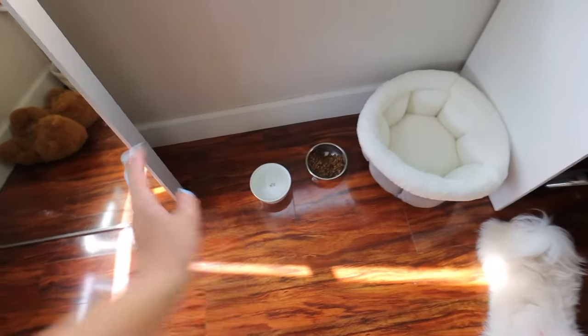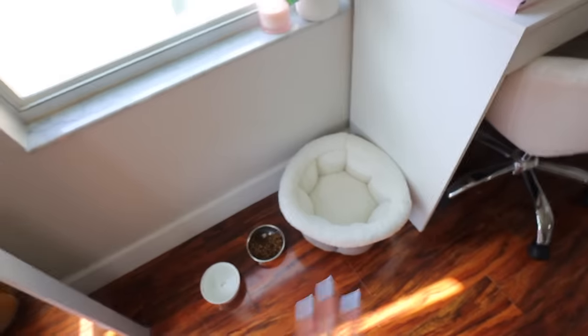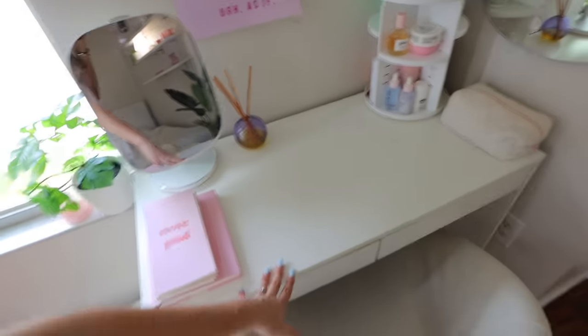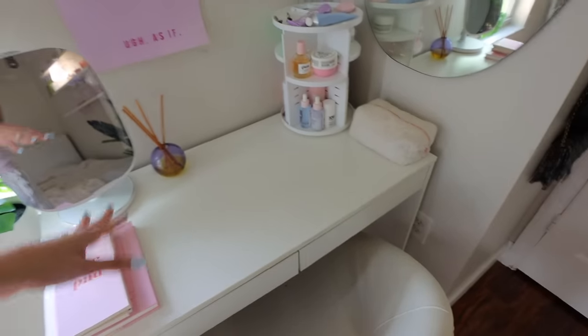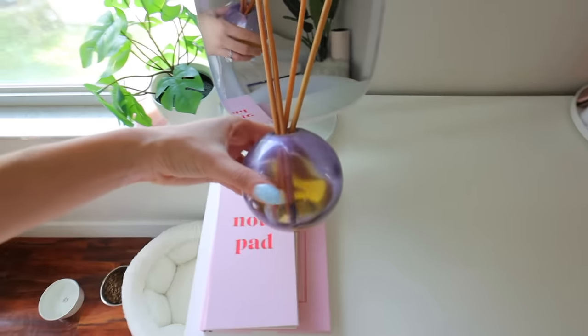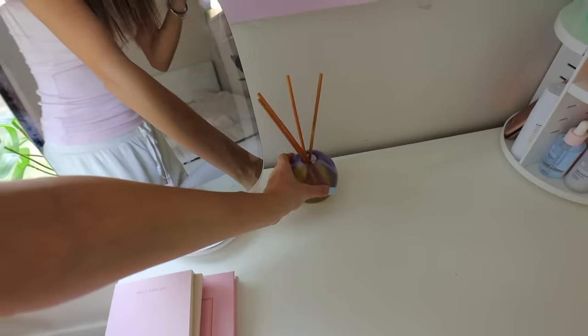I have my IKEA mirror and I decided to keep Mel's stuff — water, food, and her little bed she never uses — over here. I added a plant from IKEA and a candle from Amazon. I decided to add my vanity here, which looks so good for filming with the lighting. The desk is from Amazon — I'll try to link it below. I have notebooks and a notepad from Paper, and this little oil diffuser thing that smells so good.